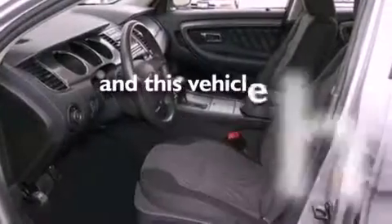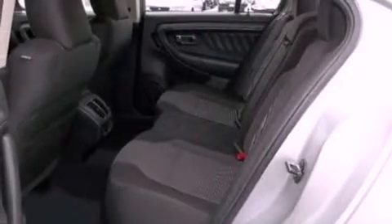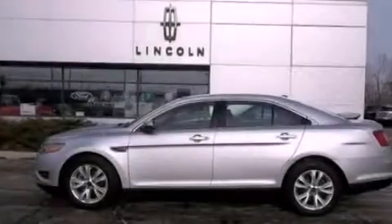This vehicle has fewer than 18,000 miles on the odometer. With an EPA estimated rating of 27 miles per gallon on the highway, this vehicle is clearly a fuel-efficient choice.